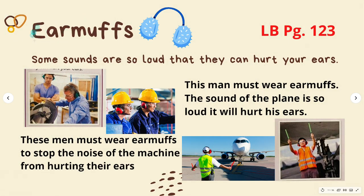Now let's talk about earmuffs. This is in your learner's book, page 123. Some sounds are so loud that they can hurt and damage our ears. Why is it important that these people wear earmuffs or ear defenders? Some people, therefore, need to wear earmuffs to block the sound and protect their ears.